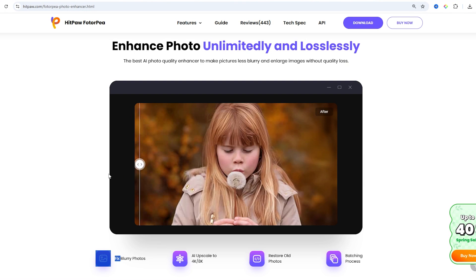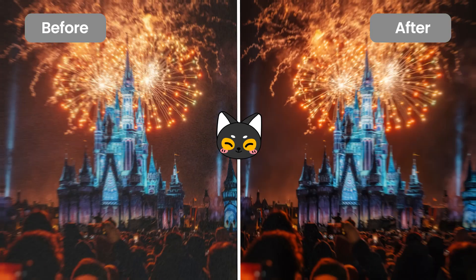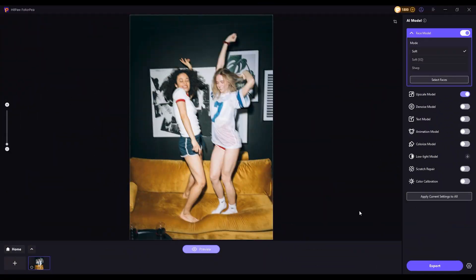We'll compare their performance across different types of photos, including portraits, old photos, and noisy images. Now let's dive in. First, let's start with a portrait photo.